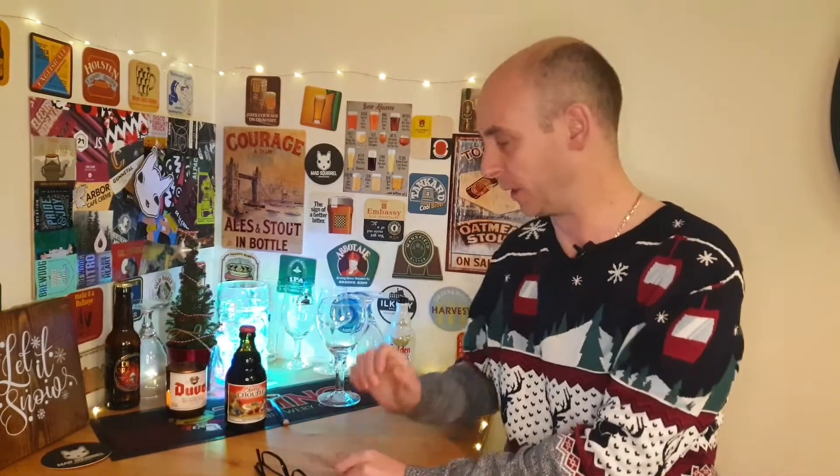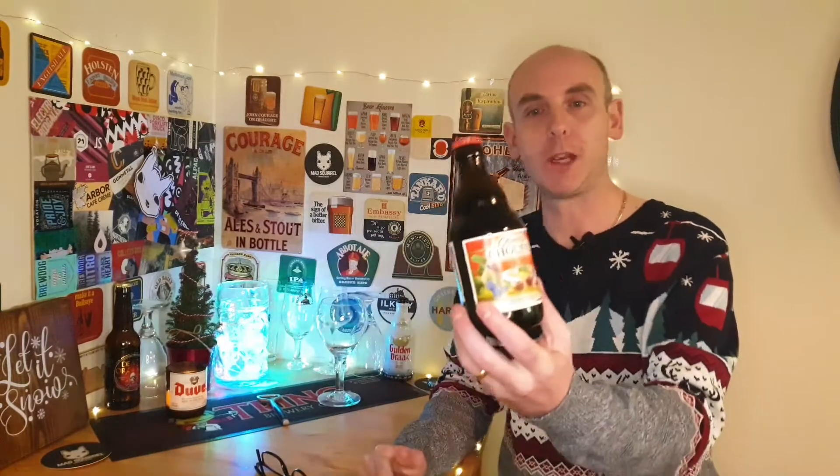Hello, welcome back to Beer Crony Beer Reviews. My name's Chris and tonight we're off to the Brasserie de Chouffe, looking at the Cherry Chouffe Belgian beer coming in at 8%.